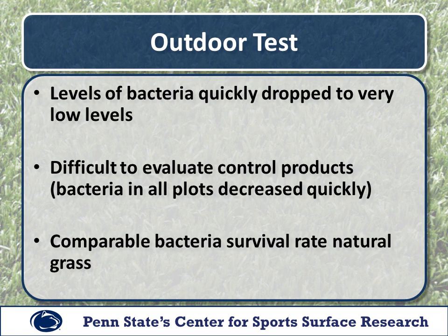We conducted outdoor testing on three separate occasions during the summer. We found that bacteria levels quickly dropped to very low levels, making it difficult to evaluate the effectiveness of our treatments because bacteria populations on the control plots dropped so quickly. Overall, bacteria's survival rate was similar on both synthetic and natural turf. Under the conditions of our studies, ultraviolet light from the sun and high surface temperature seemed to be the most effective disinfectant.